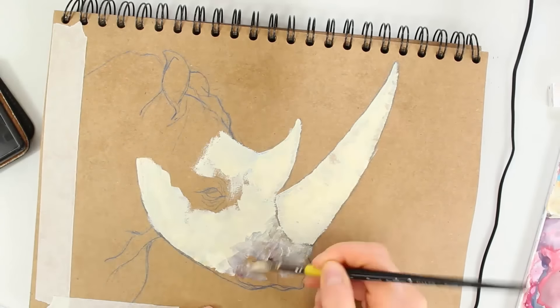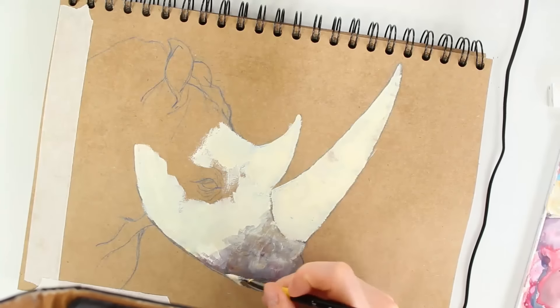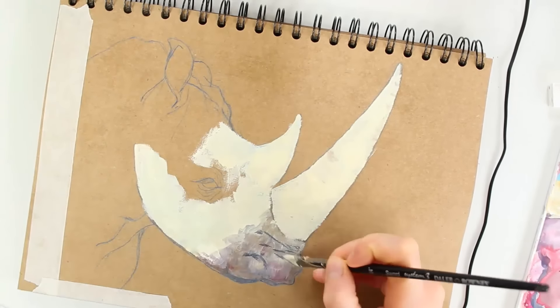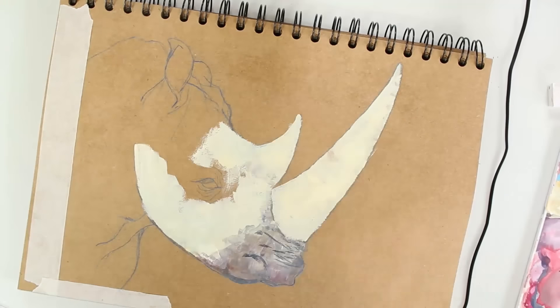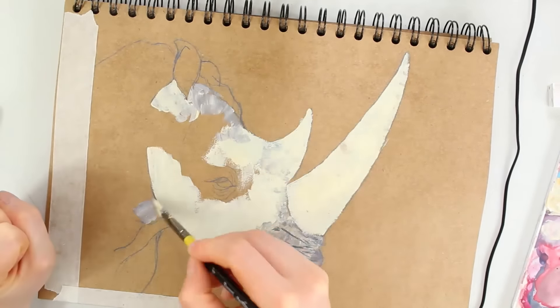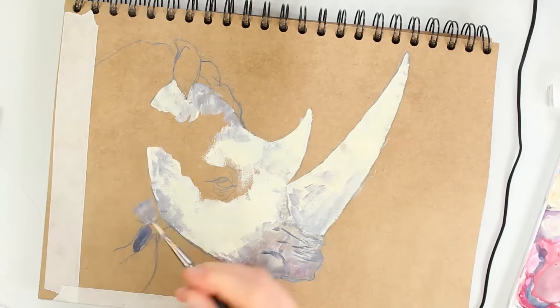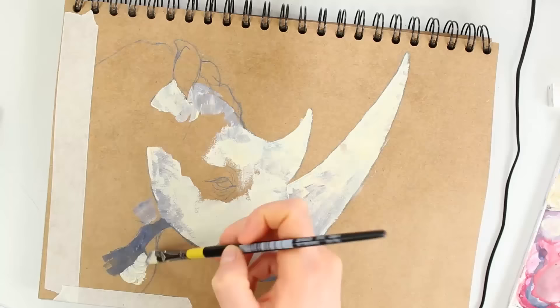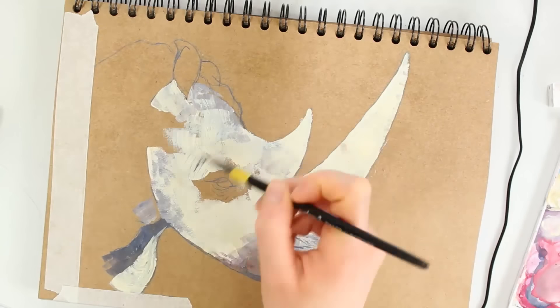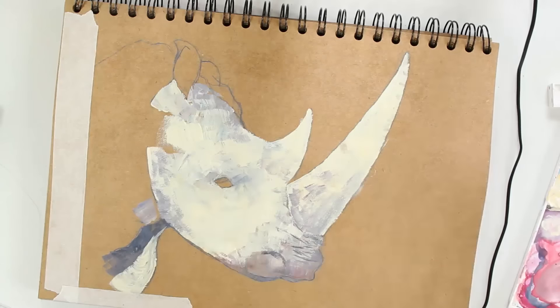If any of you follow me on Instagram you may have seen the other two rhino paintings that I did in the past. One of them is actually in my earlier videos on this channel — it's a real-time paint and chat video, I think in two or three parts. The reason I've been doing so many rhino paintings is not particularly because I like rhinos. I mean they're really fun to paint, but they're not an animal that I particularly favour.